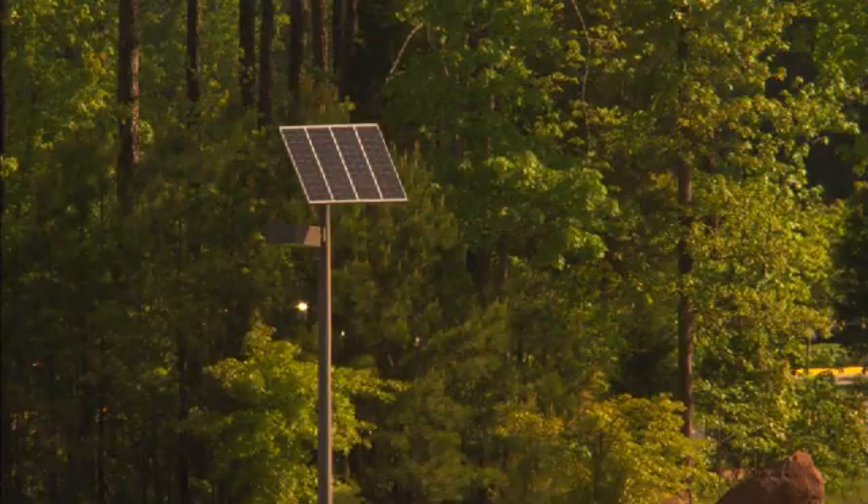We actually had three projects that we have worked very closely with EPA on since they built the campus. One you'll see in the background is actually the solar roadway system. The EPA had a need to show this technology and they came to us for support.